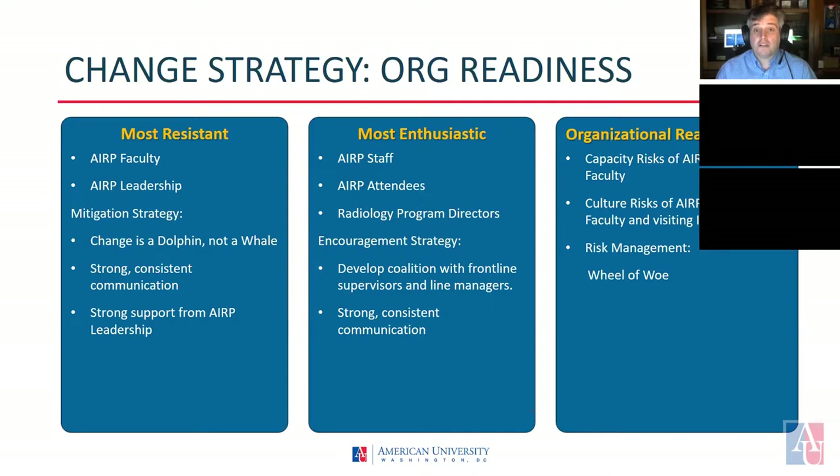Our mitigation strategy is to make small changes quickly rather than one large change, while also communicating consistently about the changes, highlighting accomplishments, and providing stories of success. Early on, we will engage ARP leadership in an effort to transition them from resistant to enthusiastic supporters of this change.